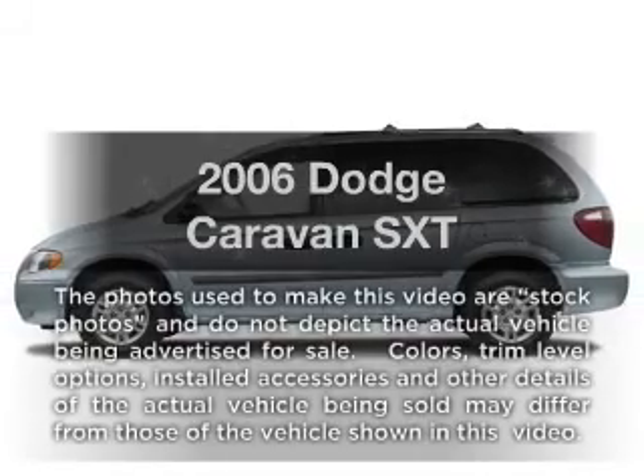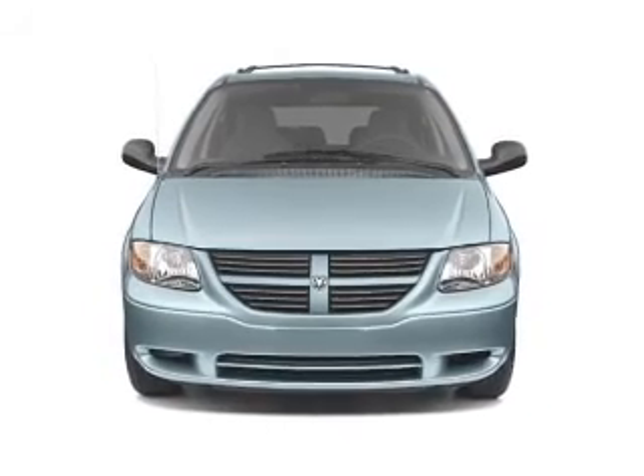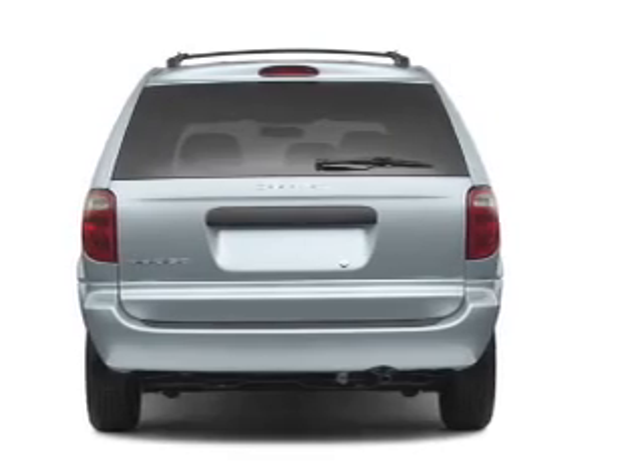Check out this 2006 Dodge Caravan. If you're looking for an automobile with great attributes, look no further. With a reliable six-cylinder engine connected to a smooth shifting automatic transmission, premium wheels lend a distinctive appearance.